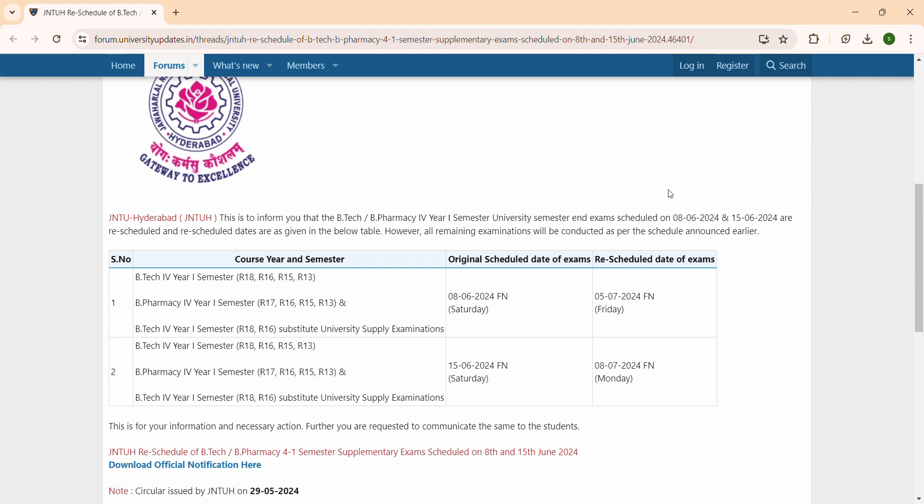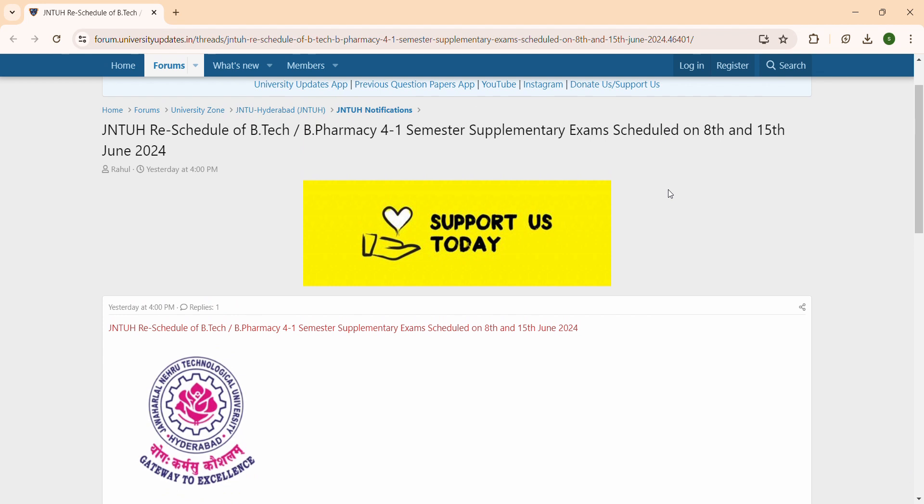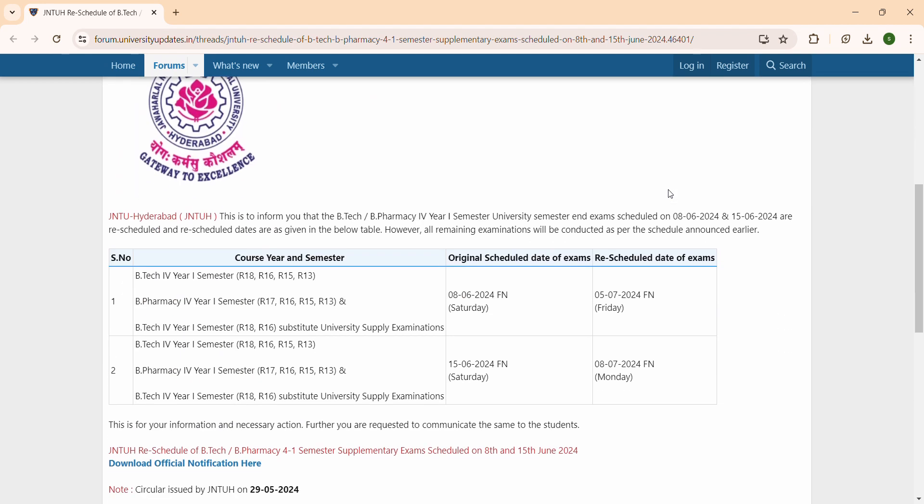Hi friends, welcome to my channel. JNTU has BTECH 4-1 semester, BTECH and B.Pharmacy exams scheduled at JNTU University.